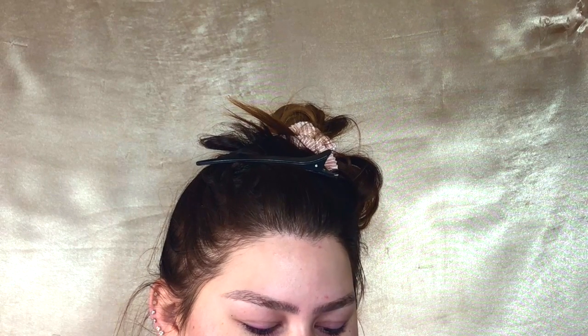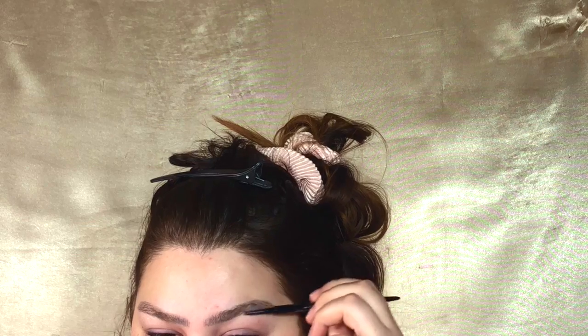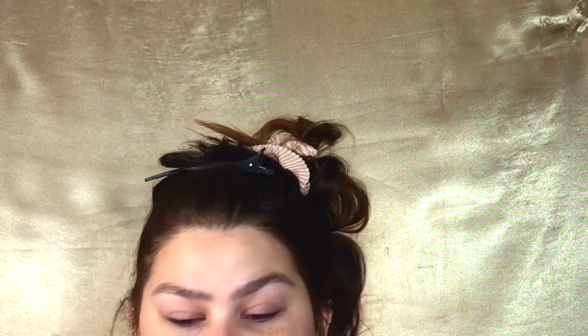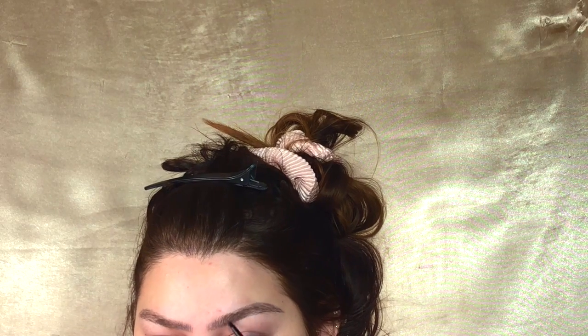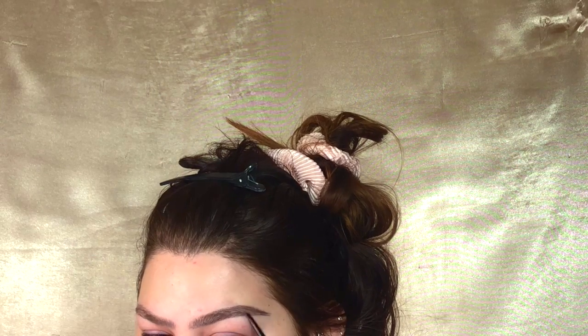So to get into it today I'm just going to start off with my brows as usual. I'm going in with the Billion Dollar Brows Micro Pencil in the shade Taupe. I'm just going to brush out my brows and fill them in. I like always mess up the top line, but that's fine.